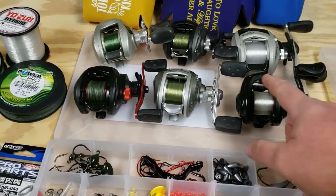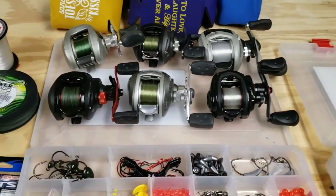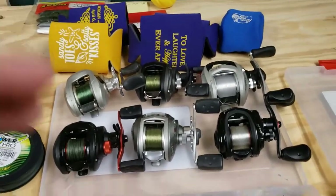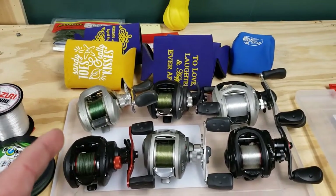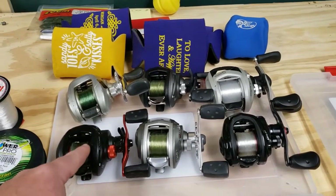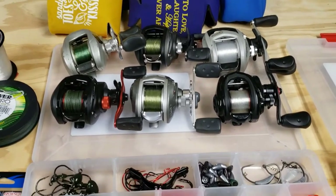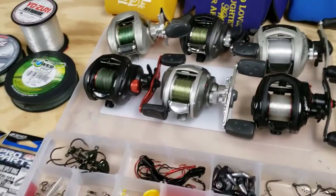The Revo SX has 20-pound fluorocarbon for Texas rigs where I need to take up a lot of slack in a hurry. Quick tip: I'm using koozies as reel covers — hopefully I'll have some cervezas in them every once in a while, but they're really cheap and do the job. It's cheaper than buying reel covers at five dollars a piece.